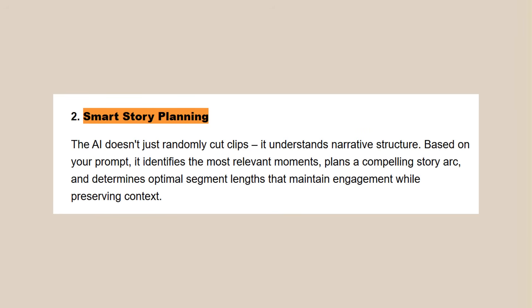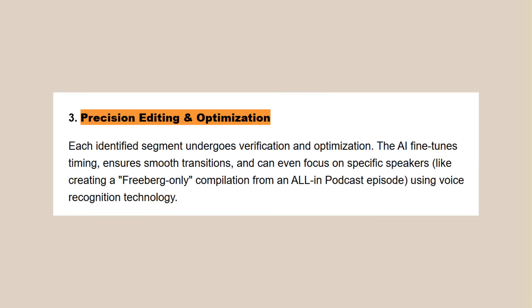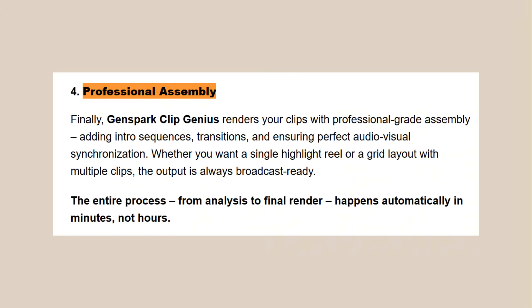Then it does smart story planning — it figures out how to put those moments together, makes them flow, tells a story. Next comes precision editing and optimization: it cuts everything perfectly, adds the right effects, makes it look professional. Finally, it does professional assembly, puts it all together, makes it ready to share. And this all happens automatically. You don't touch anything. You just give it one prompt.